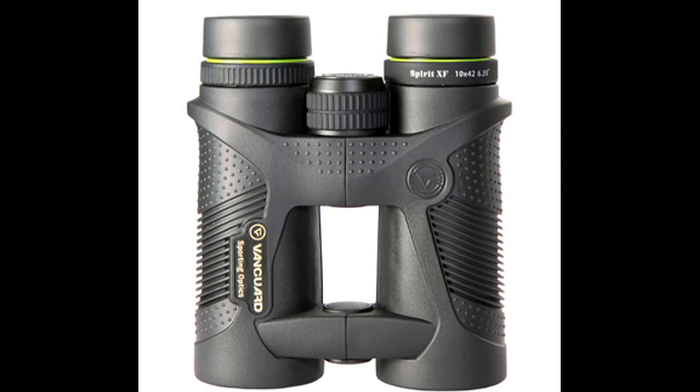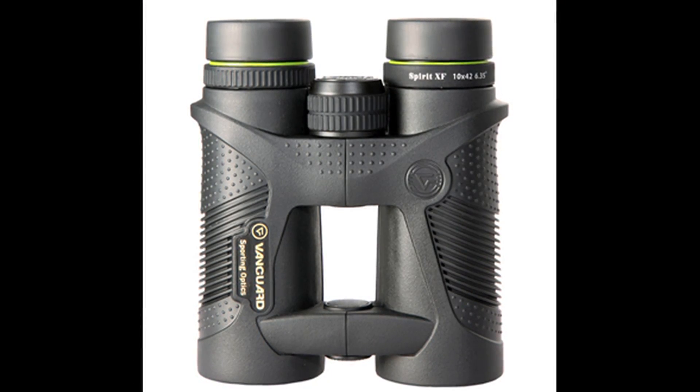Hi, this is Josh Dahlke here with North American Hunter Magazine and the North American Hunting Club, and I'm here with Jody Lamb from Vanguard. Jody, tell us what we've got going on with Vanguard Optics.